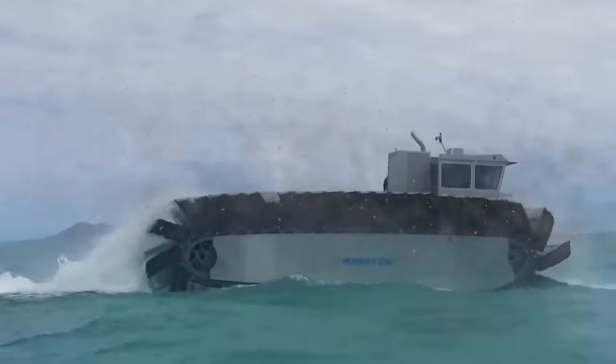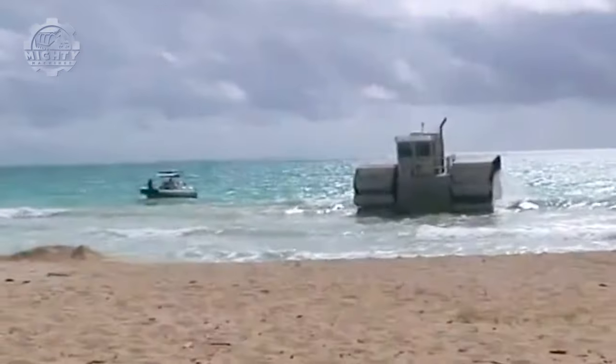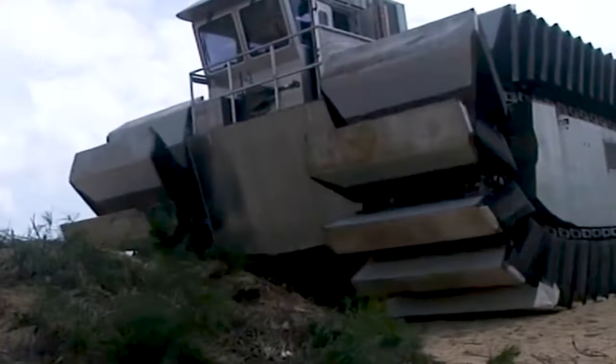Kicking off our list is a machine that defies boundaries: the Ultra Heavy Lift Amphibious Connector. This incredible vehicle is designed to transport heavy equipment across land and water, revolutionizing amphibious capabilities.